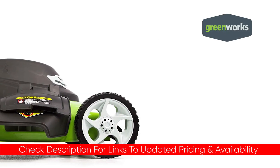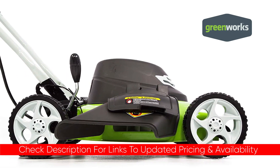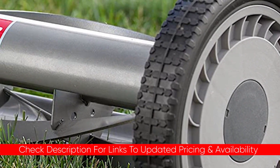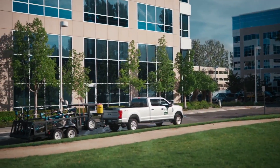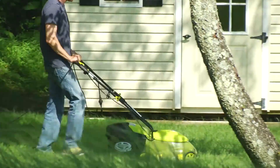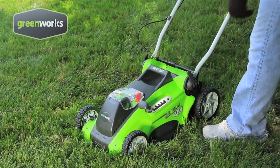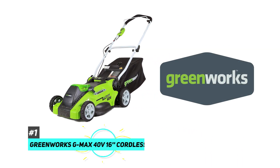I'll include links to each of these down below so you can check for updated pricing and availability for any of them that you might be interested in. Also, if there are any special deals or discounts, I'll include that in the description as well. Finding the best mower for your small yard can be a little tricky. Deciding whether you're going to choose gas powered, electric, or even a manual mower can be a little daunting. With that in mind, we tested a lot of products and here are our results.